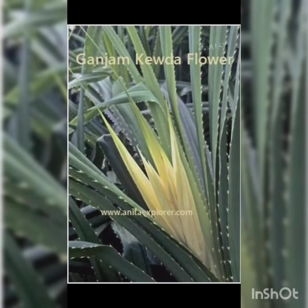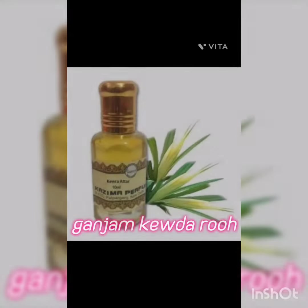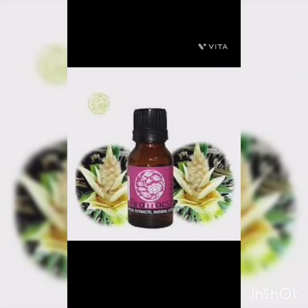Ganjam Kewda Flower, also known as Pandanus odoratissimus, is a fragrant and highly prized flower native to the Ganjam district in Odisha, India. Ganjam Kewda Roo is a premium perfume made from the extract of this rare and fragrant Kewda Flower, known for its rich floral scent.